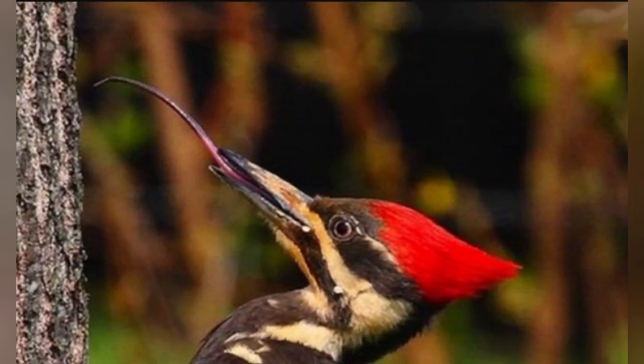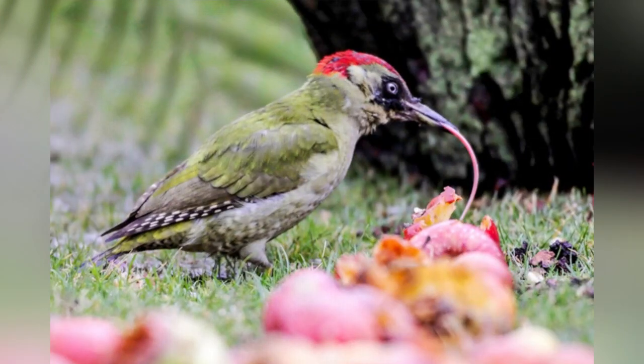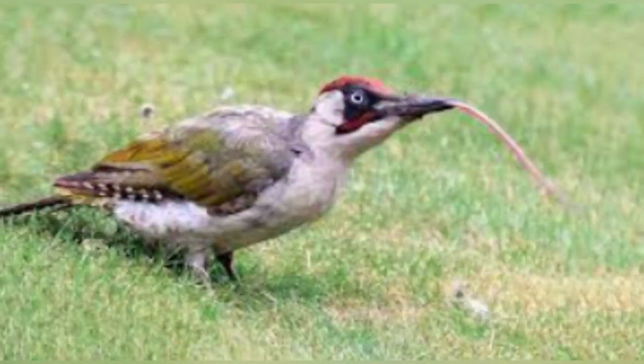Red-bellied woodpeckers. Woodpecker tongues — made of bone, cartilage, and muscle — need to be really, really long so the birds can nab grubs hiding deep in trees. But a woodpecker's mouth isn't big enough to house that long tongue. So what's the workaround? When it's not in use, the tongue goes into self-storage by wrapping around the woodpecker's skull.